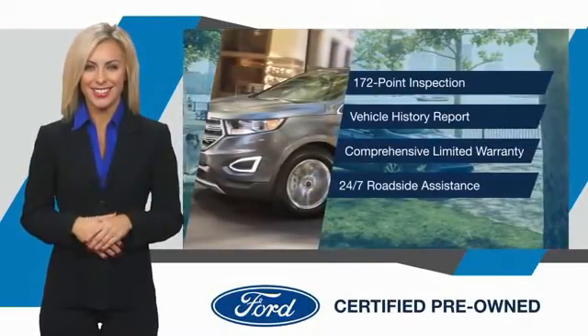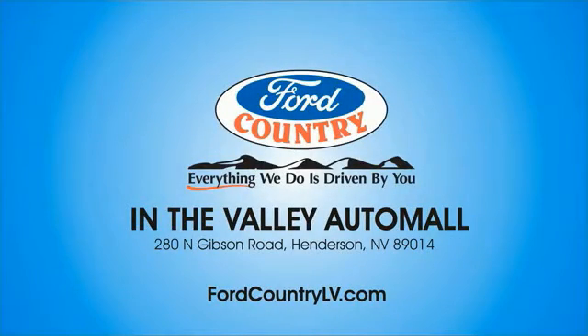See your dealer for details. Visit Ford Country in the Valley Auto Mall today.